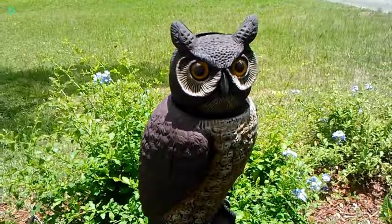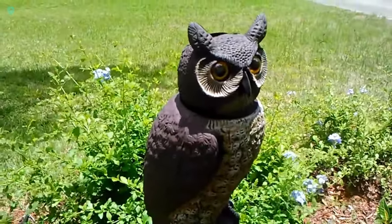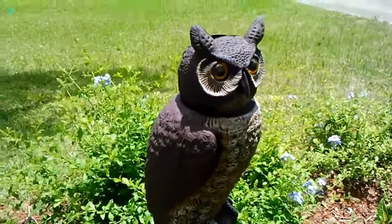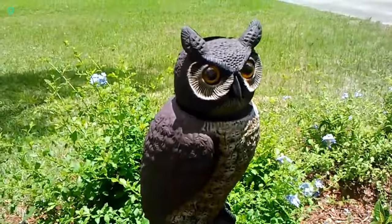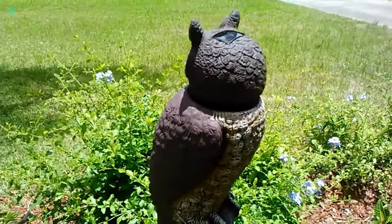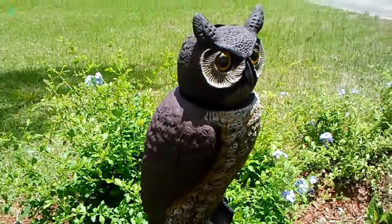Apart from their glowing eyes, manufacturers have added hooting sounds triggered by motion thanks to a built-in sensor. Some owls are solar-powered, making them eco-friendly and easy to maintain. You can bring one of these feathered guardians home for $53, if you fancy them more than the post-owls from Harry Potter.